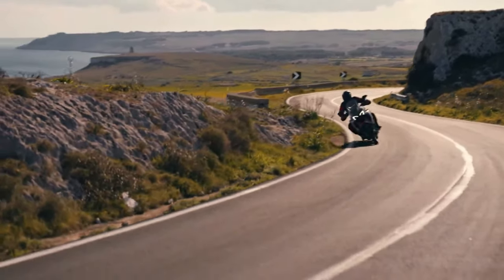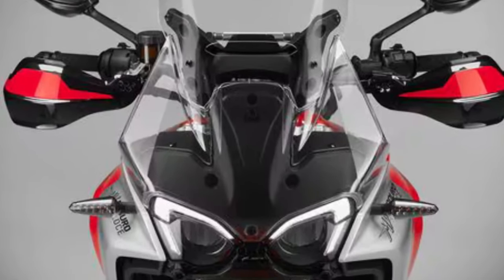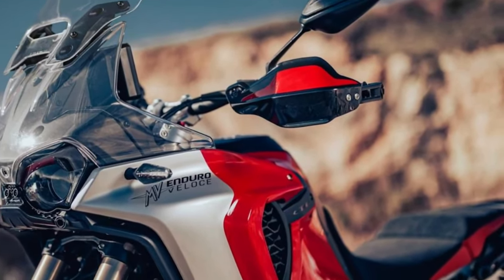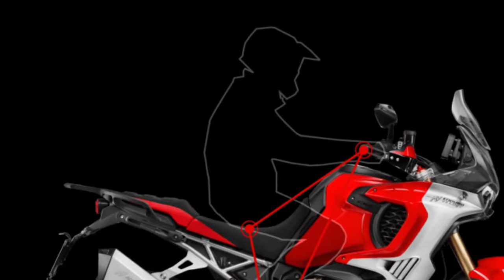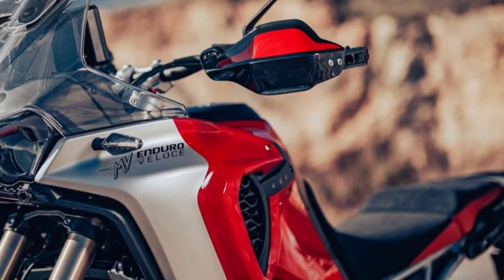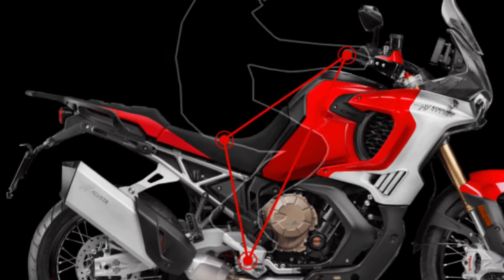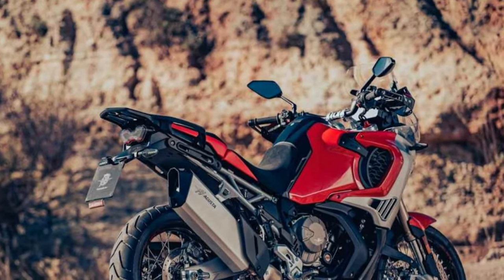Brembo Stylema 4-piston calipers gripping dual 320mm discs provide braking up front, and in the rear is a Brembo 2-piston caliper paired with a 265mm disc. The bike rides on 21-inch front and 18-inch rear tubeless spoked wheels wrapped in Bridgestone Battleaxe AX41 tires.